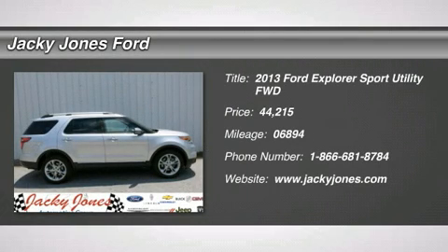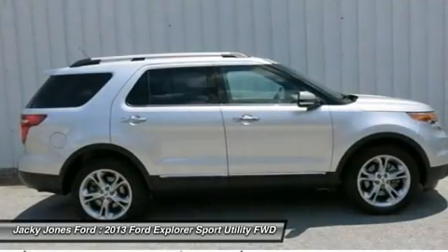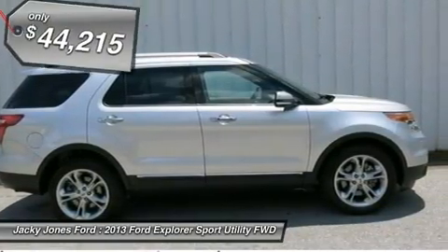Thank you for visiting another one of Jackie Jones Ford's online listings. Please continue for more information on this 2013 Ford Explorer with 11 miles.